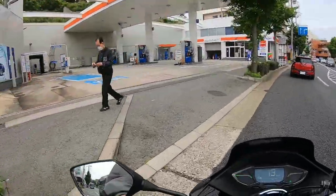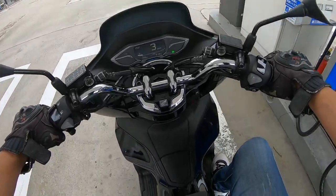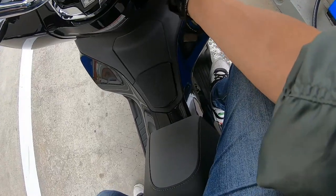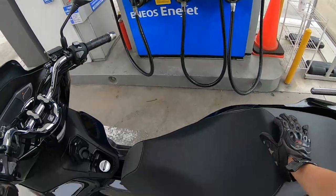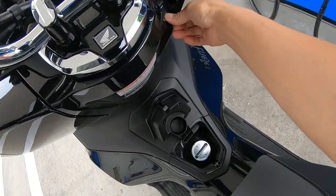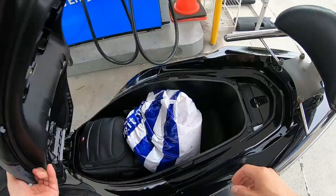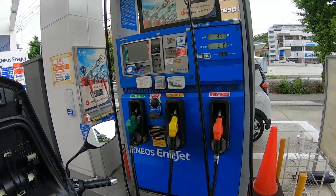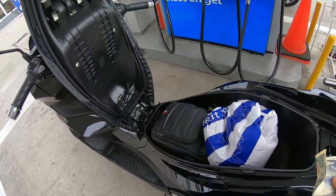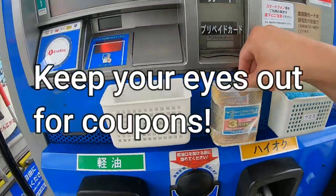My PCX takes regular unleaded. Here in Japan it's called — I need to turn off the engine. The green pump is for diesel, the yellow one is for high octane, and red is for regular unleaded. I need regular unleaded. Here is a coupon.